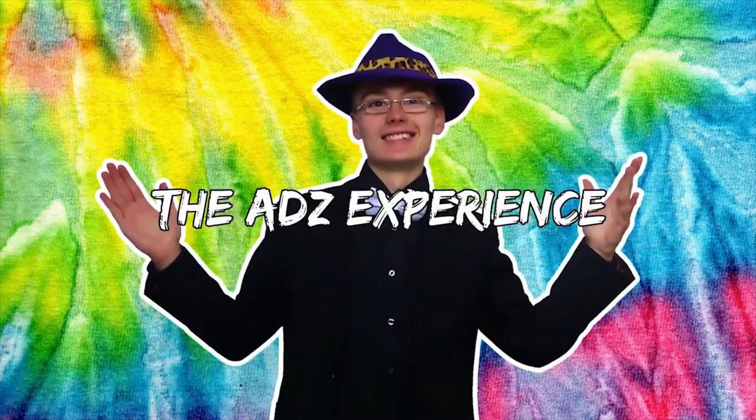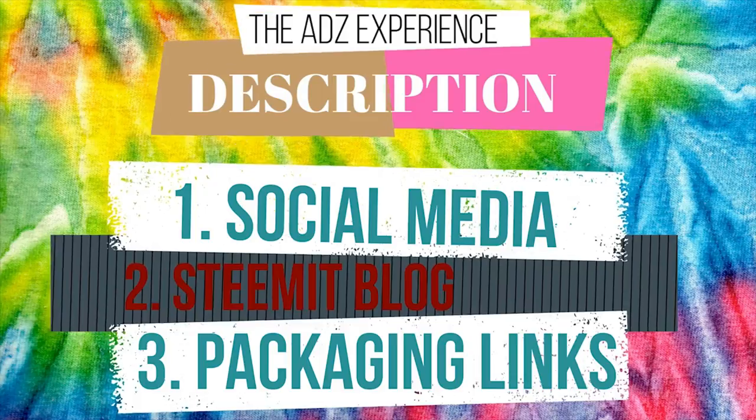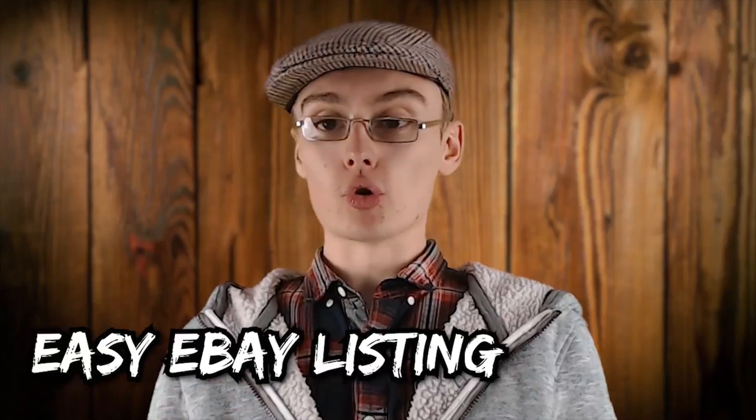How to make the eBay listing process easier — that's what we're talking about today, so stay tuned. Hi guys, it's Adam and welcome to another video. In today's video, I'm going to be talking you through how you can make the eBay listing process easier and maybe even a little bit quicker for yourself, and obviously for your motivation.